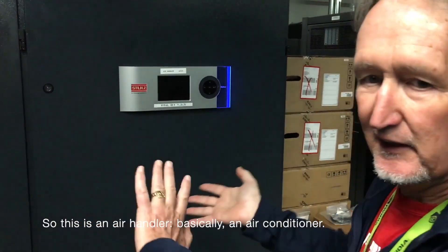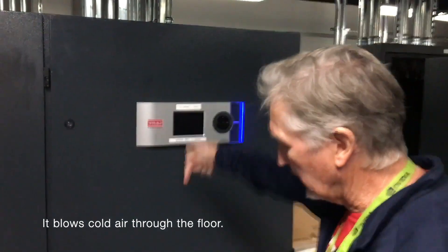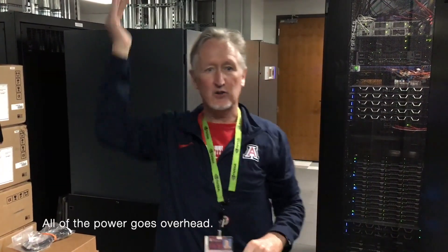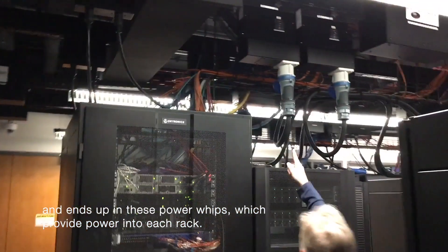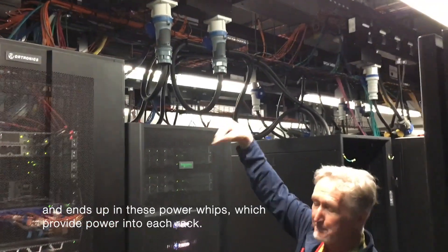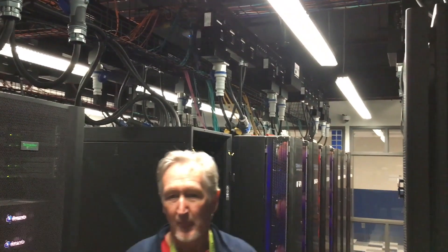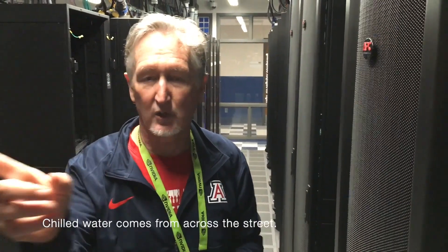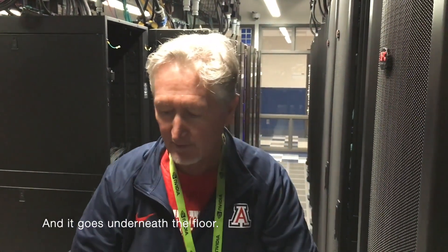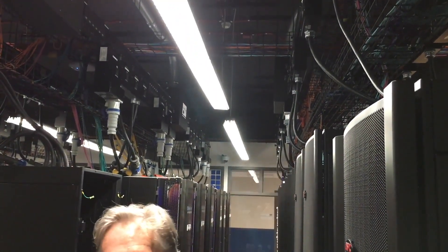This is an air handler — basically an air conditioner. It loads from there to the floor. All of the power goes overhead through steel pipes. The water supply — chilled water — comes from across the creek and goes underneath the floor. So all the electricity is overhead with all the power connections, and all the water is under the floor. We keep water and electricity away from each other.